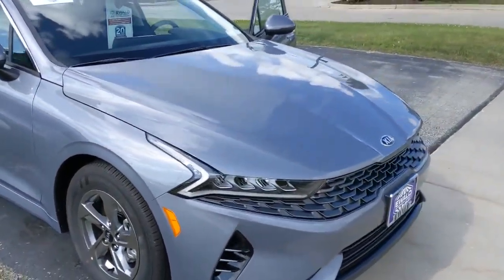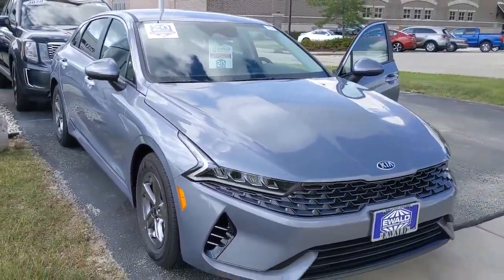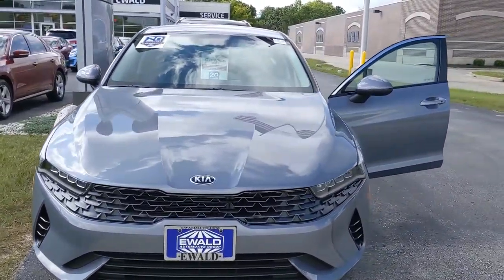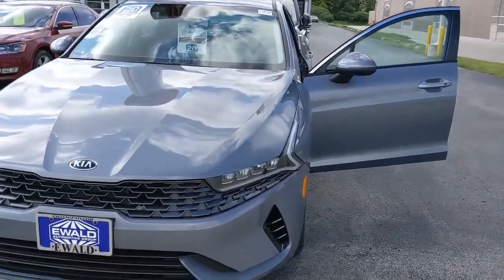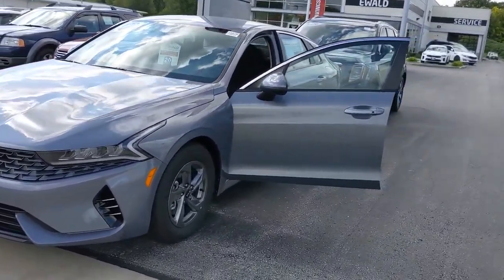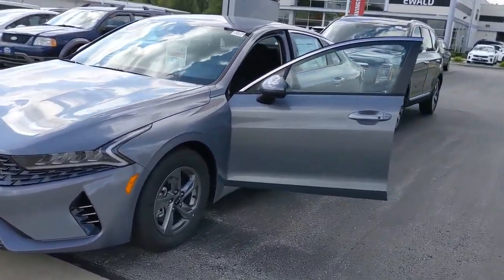There are a total of five different trim levels, starting from $23k all the way up to $30k. Still very affordable for a full-size sedan. There are two options in the engine: a 1.6 four-cylinder turbo and the 2.5 four-cylinder turbo.